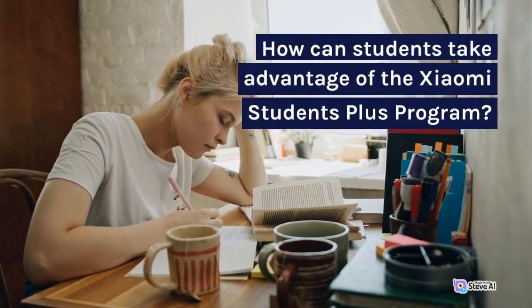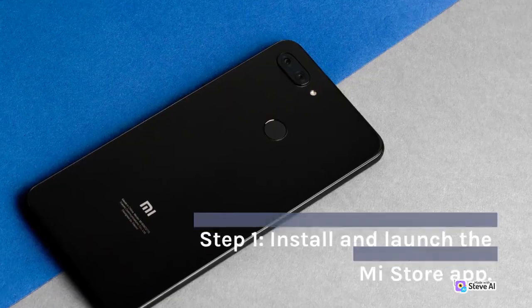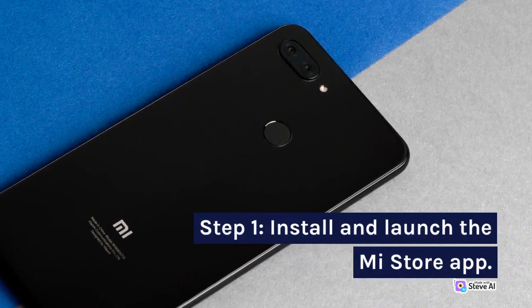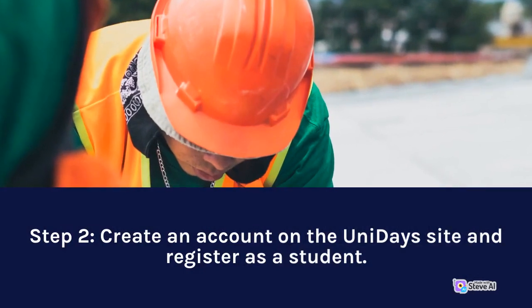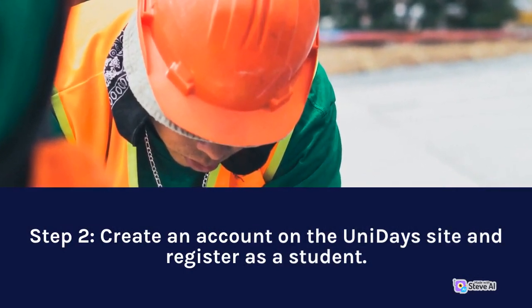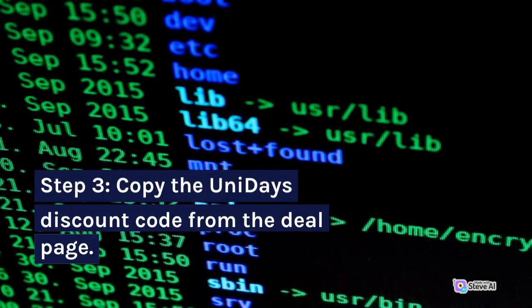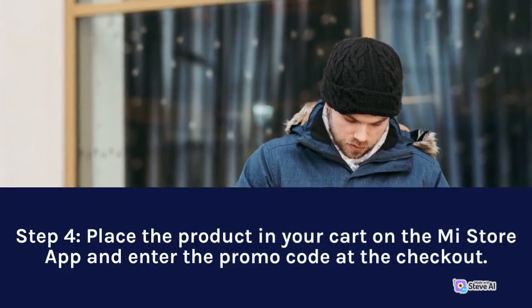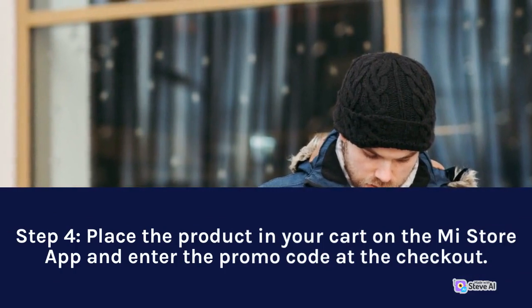How can students take advantage of the Xiaomi Students Plus program? Step 1: Install and launch the Mi Store app. Step 2: Create an account on the Unidaze site and register as a student. Step 3: Copy the Unidaze discount code from the deal page. Step 4: Place the product in your cart on the Mi Store app and enter the promo code at checkout.